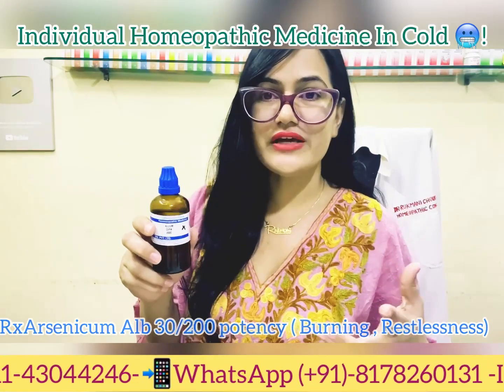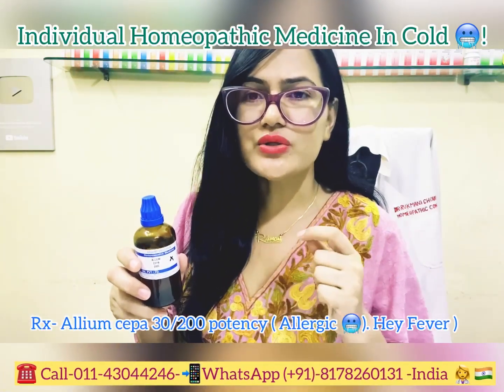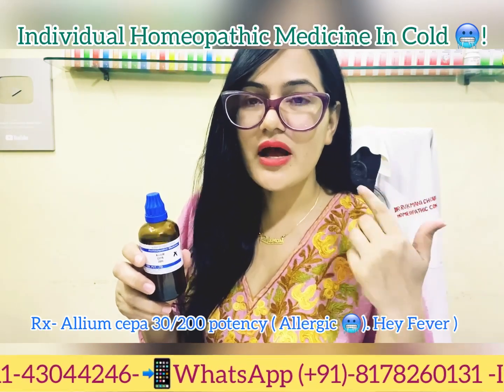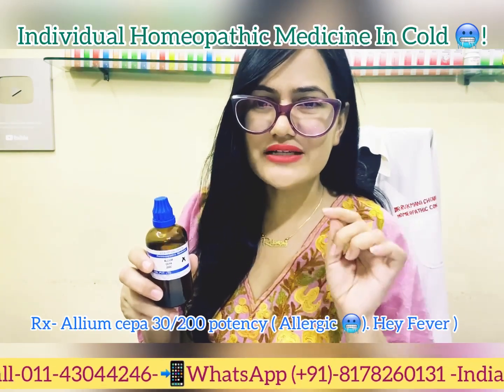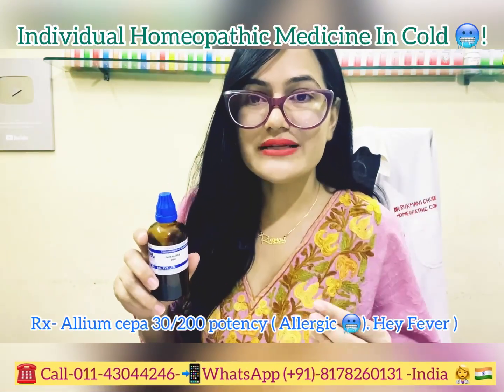Allium Cepa is given in cold and cough cases where there is an allergic component — such as hay fever. Key features of Allium Cepa include lacrimation, eye discharge, and nasal discharge, where the nasal discharge is typically acrid and burning.